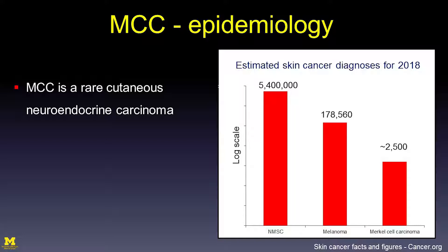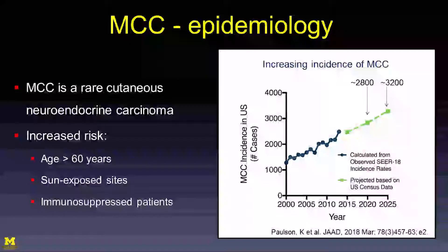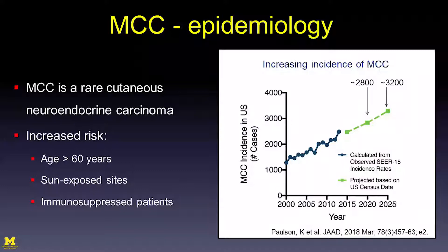We care because Merkel cell carcinoma has a high risk of regional nodal metastasis as well as distant metastasis. In addition, the incidence is increasing. Kelly Paulson and Paul Neum at the University of Washington showed that incidence is rising, projected to reach about 2,800 cases in 2020 and 3,200 cases in 2025.